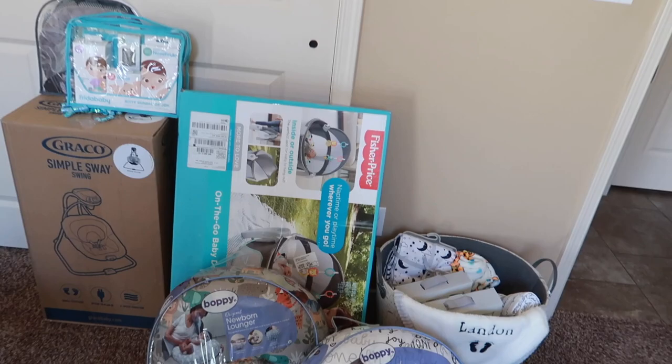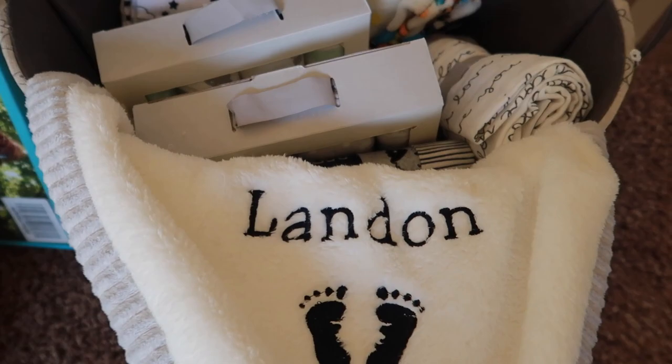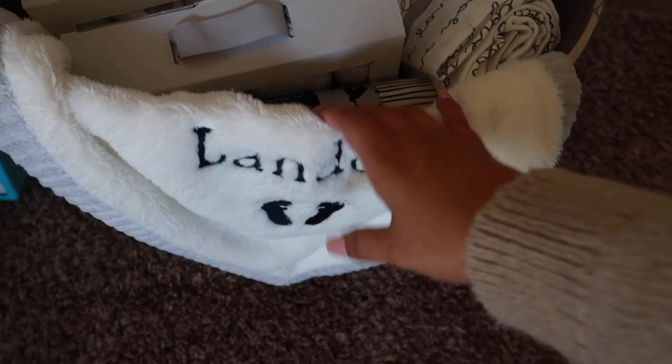I do have this little basket with a bunch of blankets in it. My mother-in-law got us a blanket with Landon's name embroidered on it, and then we have a bunch of other blankets that I still need to wash.